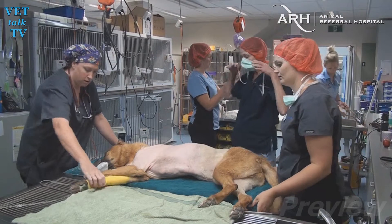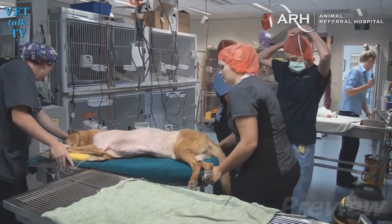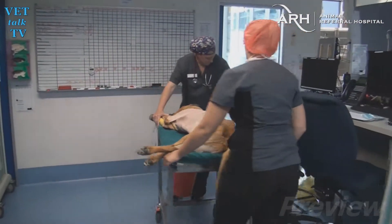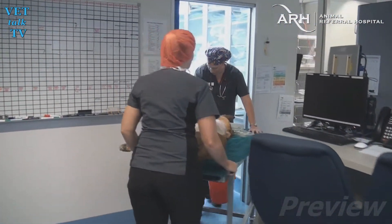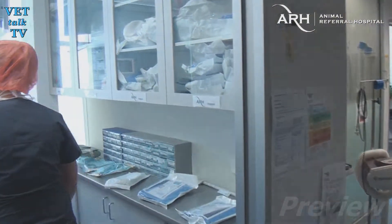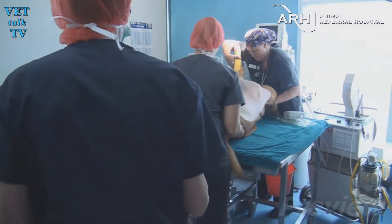This is our patient Max. He is a 10-year-old dingo cross. He hasn't been well for about the last six weeks and he's had a history of intermittent fevers and weight loss. He's had quite a lot of diagnostic testing and eventually a lung mass was identified on CT. So today our aim is to remove this mass.